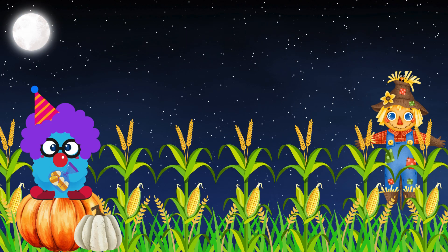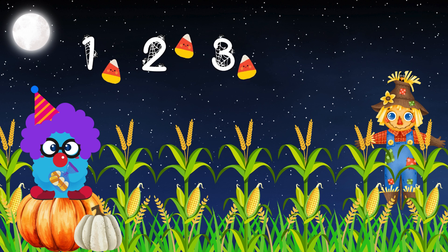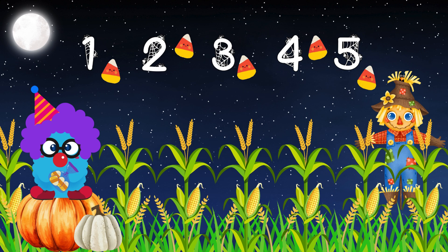I'm Ollie Oval. Let's count these treats. One, two, three. Candy corn is sweet. Count to five. Can you do more? Let's keep going. There's so much to explore.